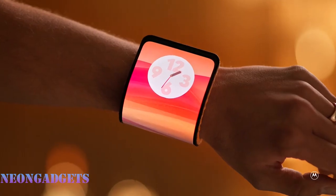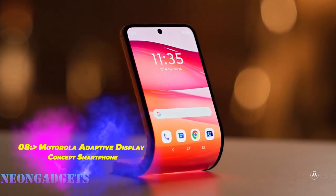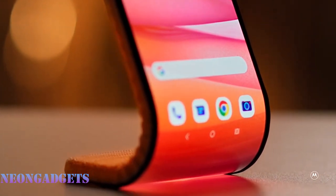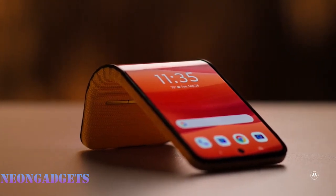A smartphone that can change its shape according to your needs — a smartphone that can bend, fold, and wrap around your wrist. Meet the Motorola Adaptive Display, the concept smartphone that redefines versatility with a flexible FHD+ pOLED display. The Motorola Adaptive Display can take different forms and functions.